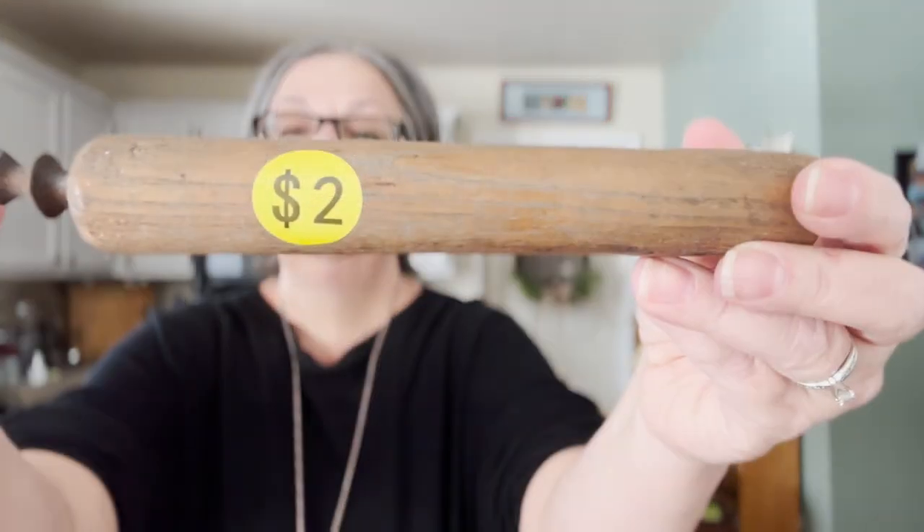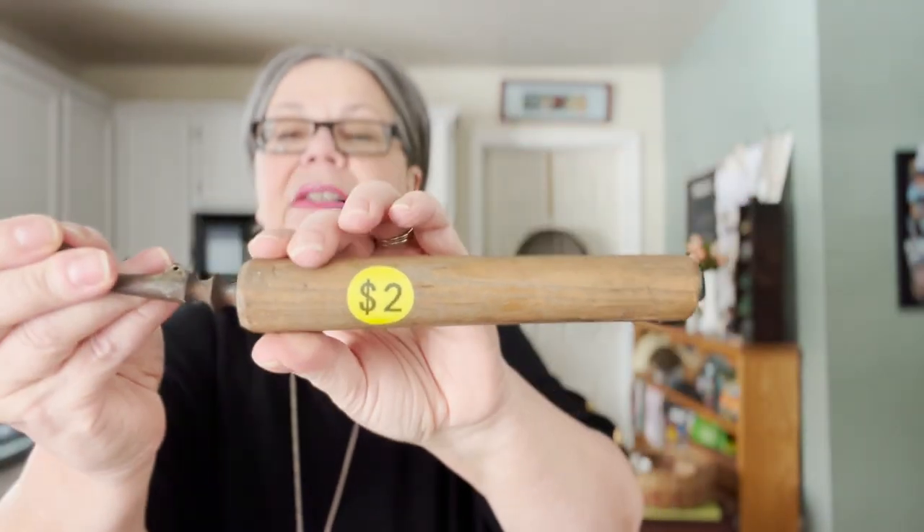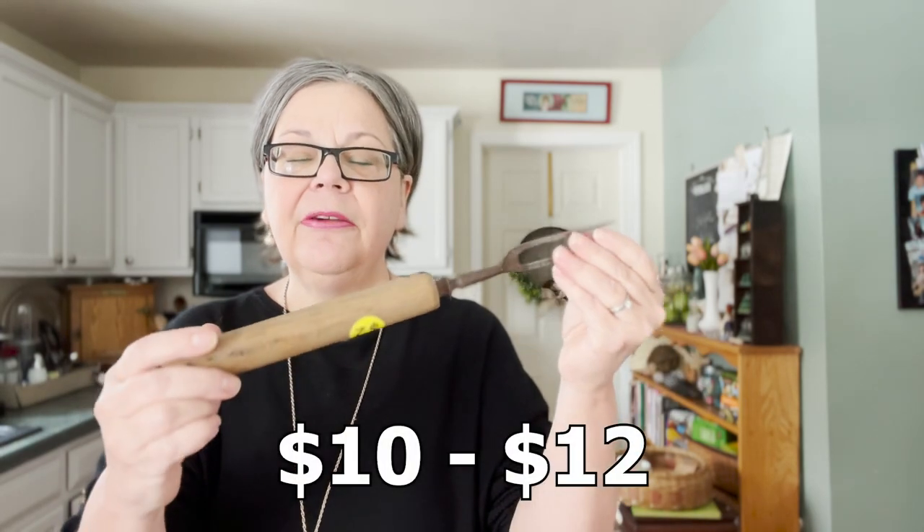And then this is interesting. This is what I would call a make do. I did pay $2 for it. Obviously it's got a fork on the end. The handle is made out of oak, and I believe the original handle for the fork probably broke or cracked and then they replaced it with this. I just thought that was cool. I'm going to put some wood salve on there and bring out the beautiful surface of the oak. I think I would sell that for probably $10 to $12.